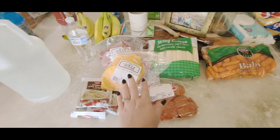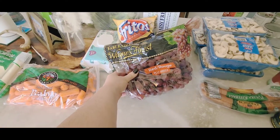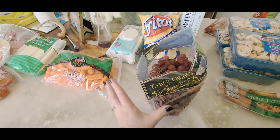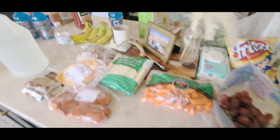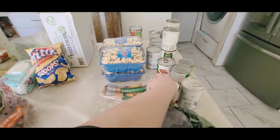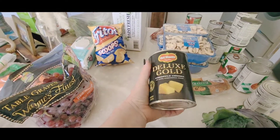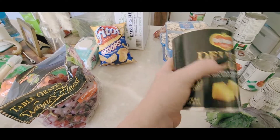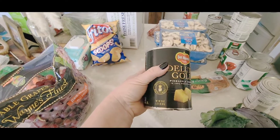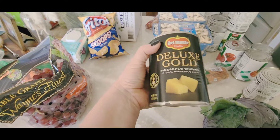And then of course you've got your fresh deli cheese to go with your lunch meats. I might also make grilled cheeses and things like that out of that. We do like to do fresh fruits — we got these red grapes, bananas, and some canned fruit. We already had a ton stored up, so we just got a little bit. This deluxe gold pineapple is so delicious and very flavorful — we get this at Winco.